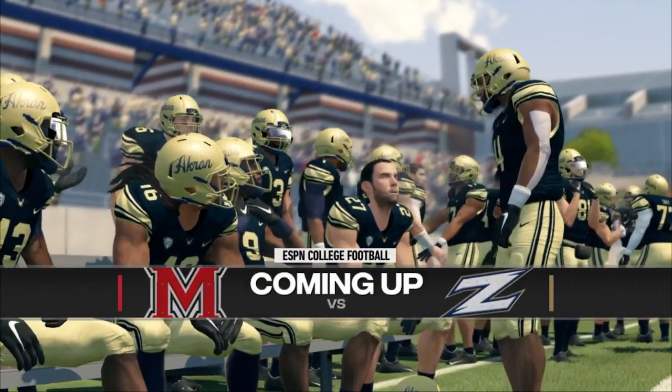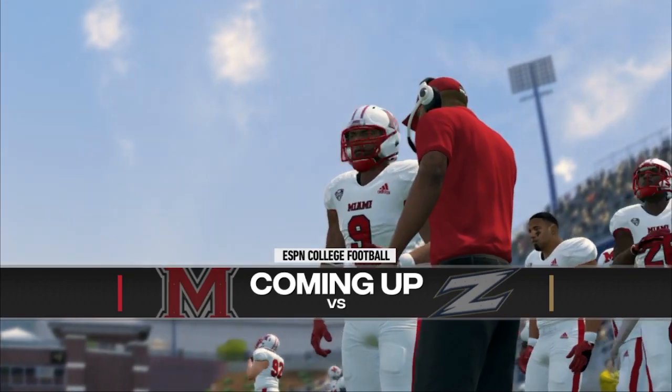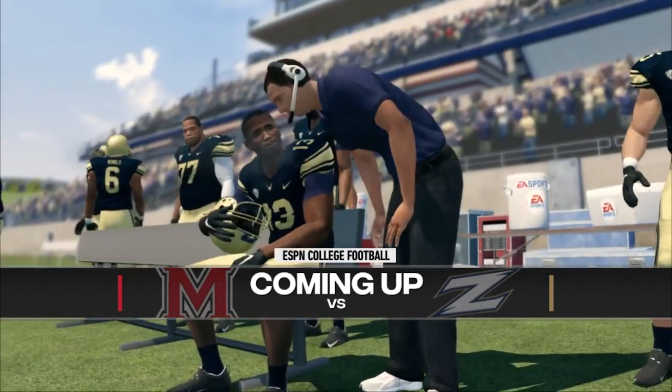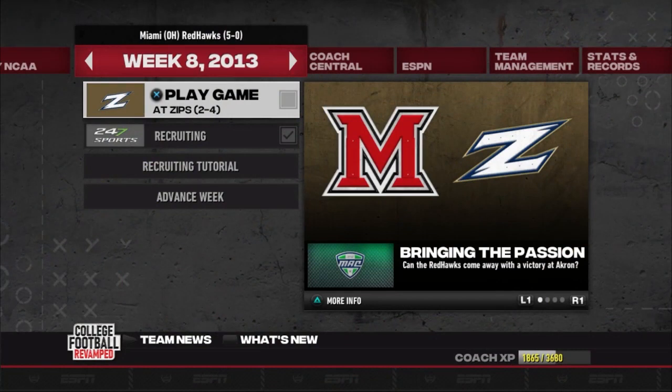Welcome back, everybody, to the Miami, Ohio Red Hawks Dynasty. The Red Hawks make the three-hour bus ride up to Akron this week to take on the 2-4 Zips. The boys are riding a five-game winning streak coming off a come-from-behind victory over Toledo, and now we turn our focus to a Zips team that is struggling.